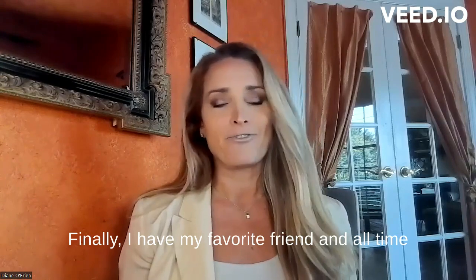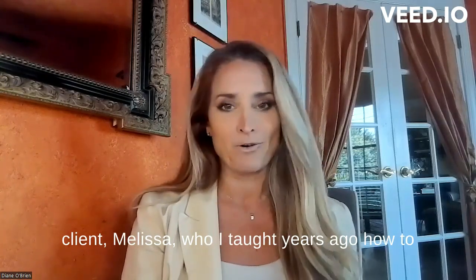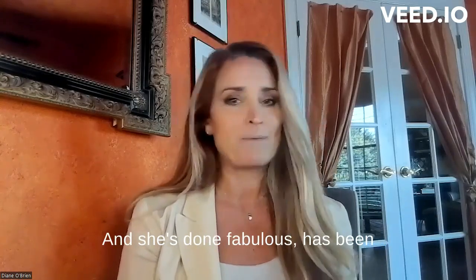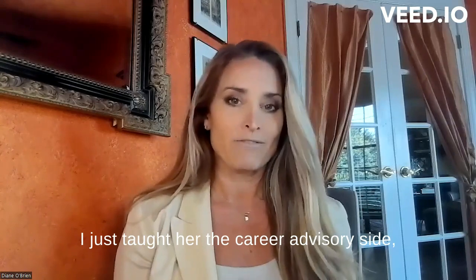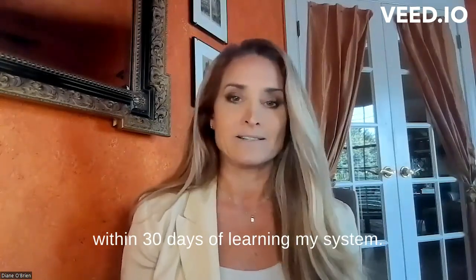Finally, I have my favorite and all-time client, Melissa, who I taught years ago how to be a recruiter when she didn't know what she wanted to do with her life. She's done fabulous and has been a six-figure recruiter since. I just taught her the career advisory side, and she landed her first career advisory client within 30 days of learning my system.